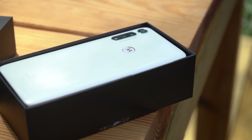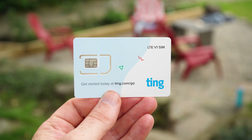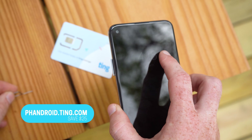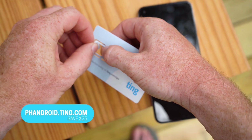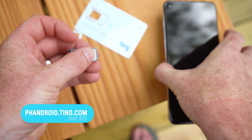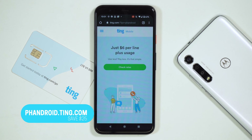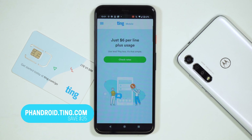Before we do that, I'd like to thank Ting Mobile, the sponsor of this video. If you're looking to switch service providers to save a little bit of money, Ting Mobile is a great option. Ting delivers nationwide 4G LTE coverage using three different networks — Verizon, T-Mobile, and Sprint — at an incredibly low price. Since you get to pick and choose the services you actually need rather than paying a blanket fee, if you use less, you pay less. Switch over to Ting Mobile now and get a $25 credit on your bill at fandroid.ting.com.